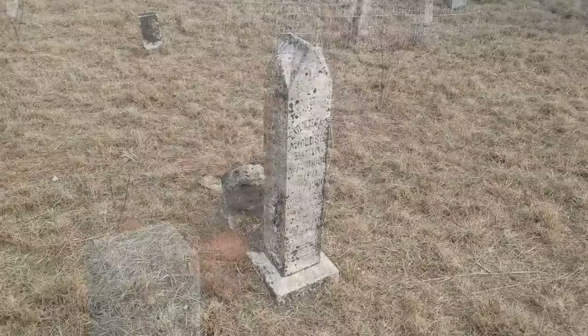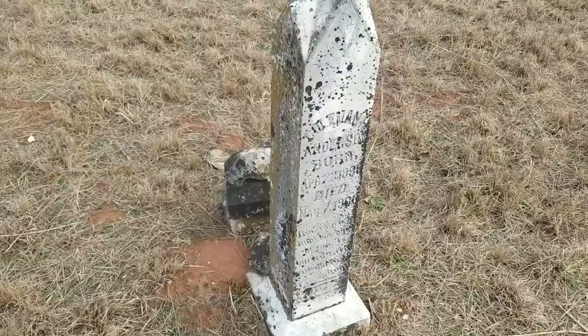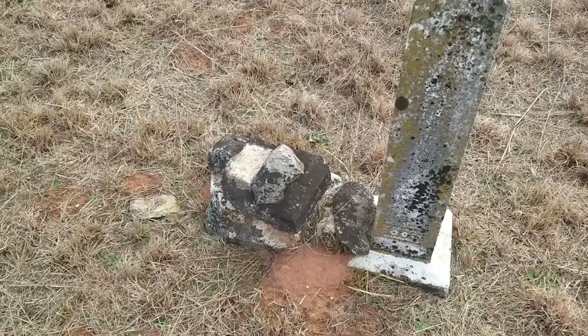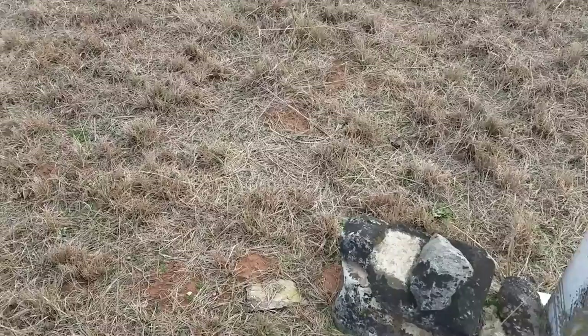This one right here looks like Coleman Anderson, 1896 to 1906. It looks all intact, but there's something on the back side — I'm not sure if that's another marker. There's all kinds of growth on it. There's the foot marker to it, so I'm not exactly sure if that was just an extended piece or another marker from somewhere else.